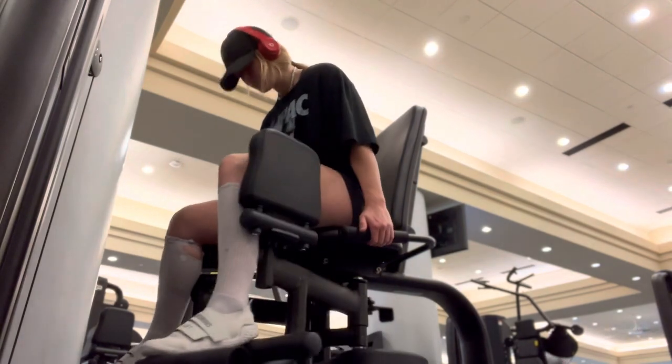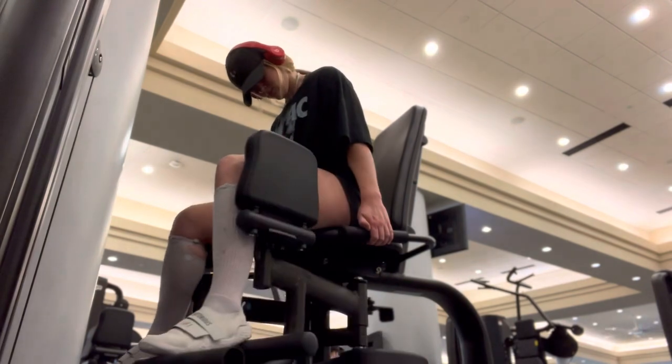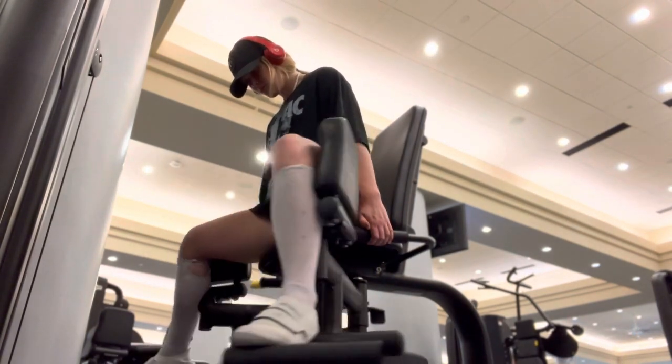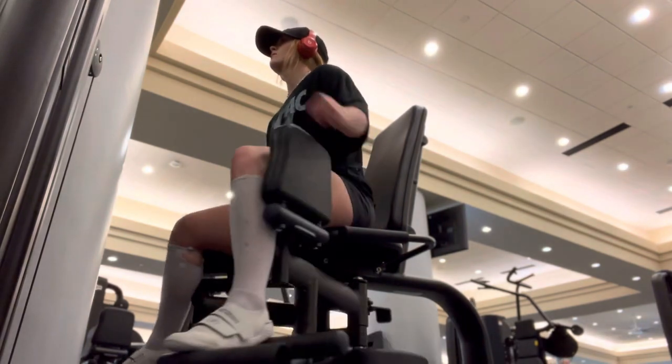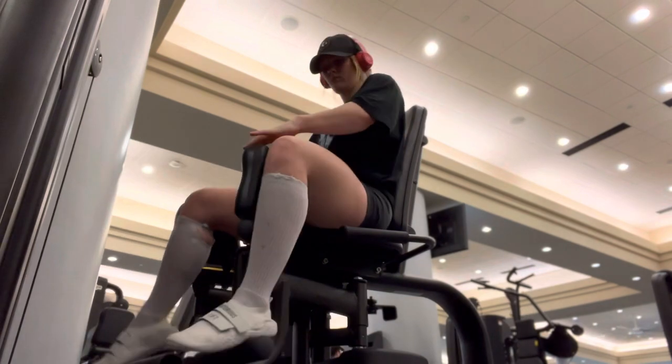Sometimes I'll use the hip adduction/abduction machine just to warm up my hips and open them up a little bit more, along with mobility stretching. It seems to work pretty well. I've been doing it the past couple of times I've lifted and it kind of helps just keep them open.